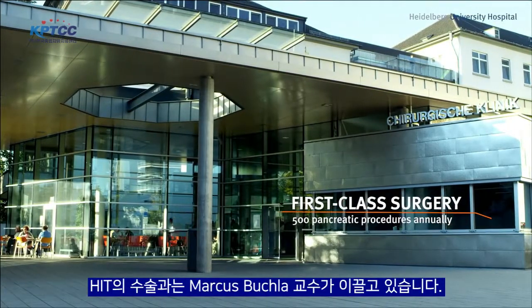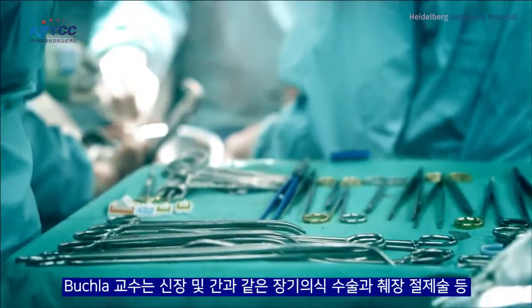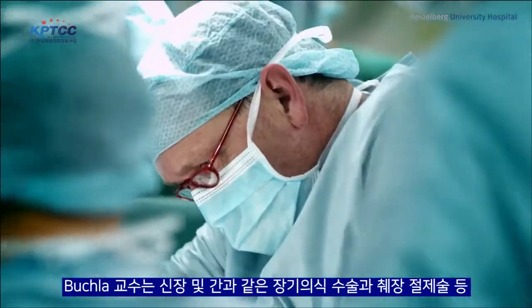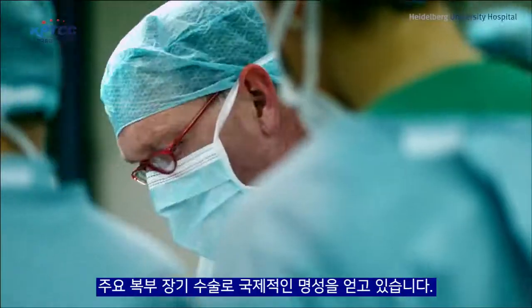The Department of Surgery is headed by Professor Markus Büchler, who is considered one of the best surgeons of our time. The department enjoys an outstanding international reputation for major abdominal surgery, for organ transplantations such as kidneys and liver, as well as for pancreatic procedures.